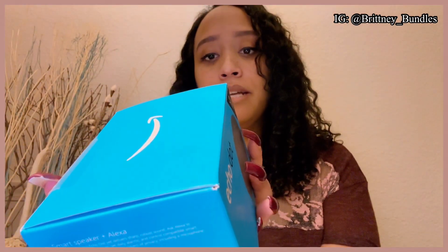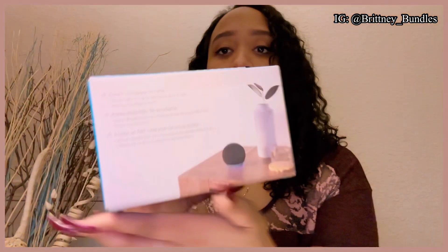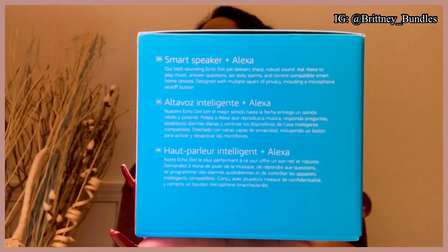On this side of the box it says: Bluetooth, hands-free with Alexa, microphone on/off button, in-app privacy controls. On the back it also says smart speaker — our best sounding Echo Dot yet, delivers sharp robust sound. Ask Alexa to play music, answer questions, set daily alarms, and control compatible smart home devices. Designed with multiple layers of privacy including a microphone on and off button.